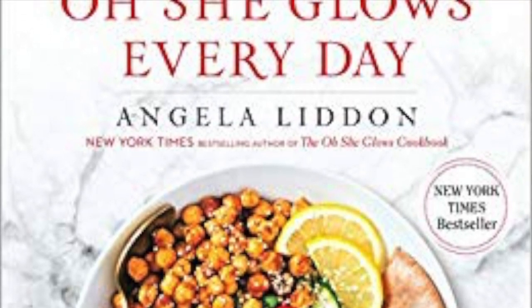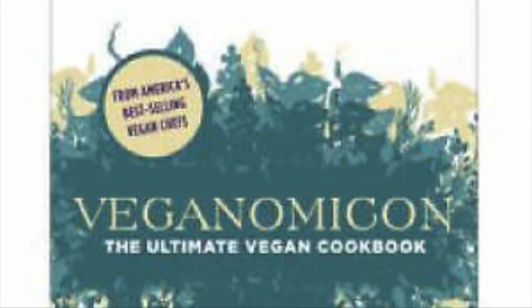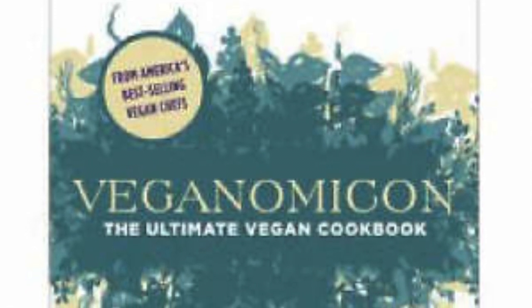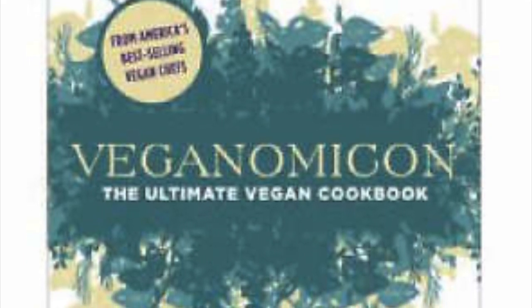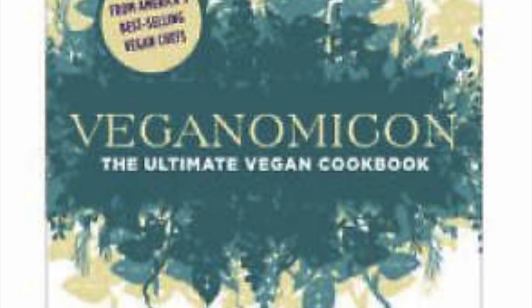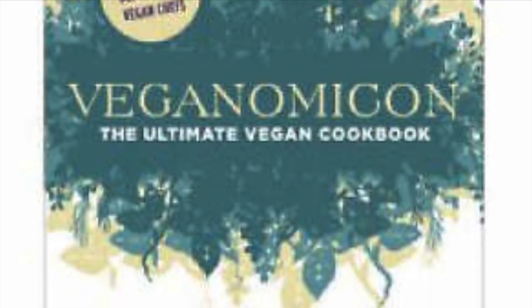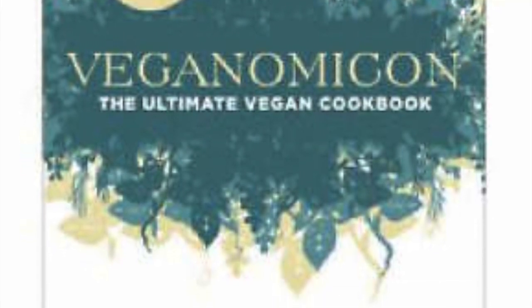Number three is Veganomicon, called the ultimate vegan cookbook, by Isa Chandra and Terry Romero. One of the recipes I really liked is Samosa Stuffed Baked Potatoes — it sounds strange but it's really nice and comforting.